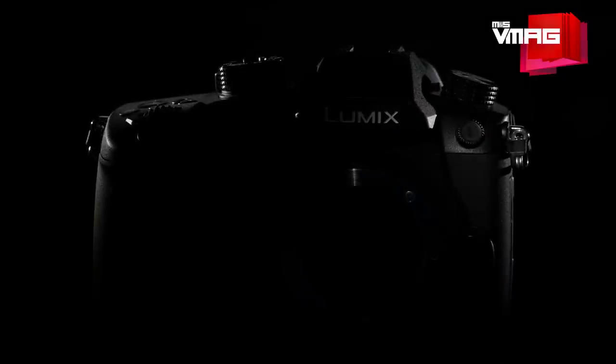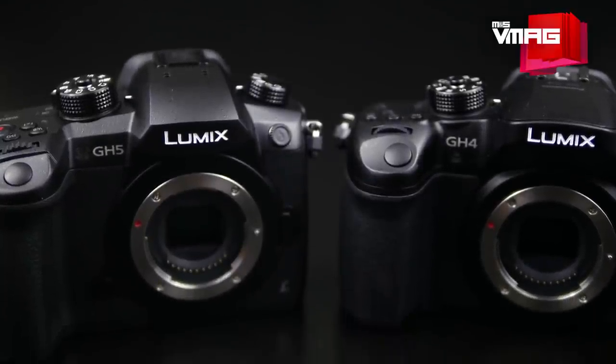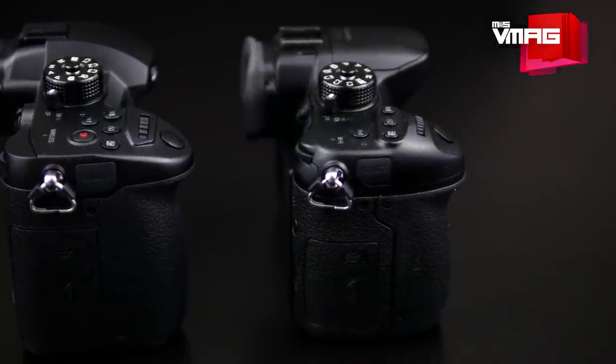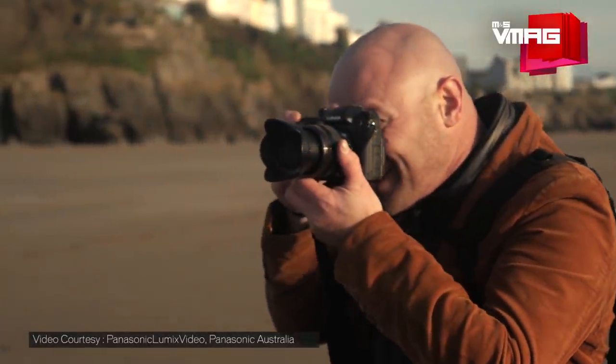Unveiled at CES 2017, the new Lumix GH5 is a much anticipated successor of the fan favorite GH4, which is one of the first compact system cameras to include 4K video — and that was back in mid 2014 when 1080p was still the standard quality for most videographers.